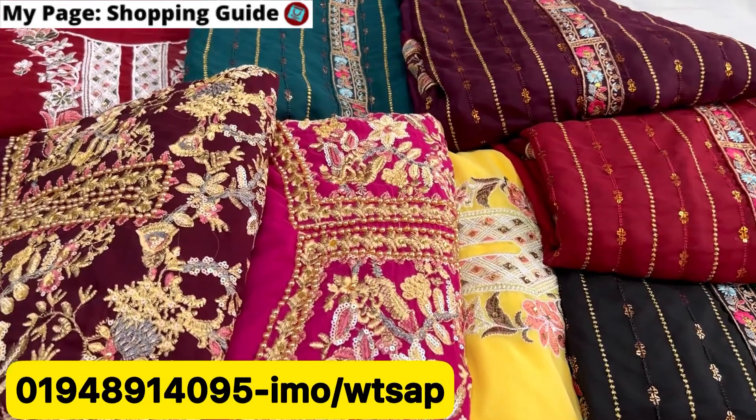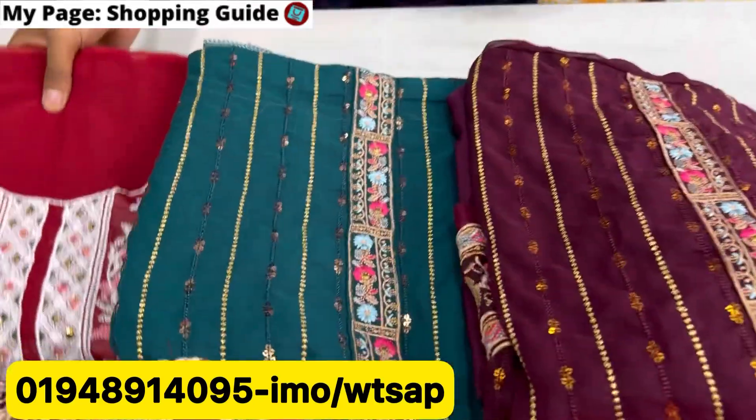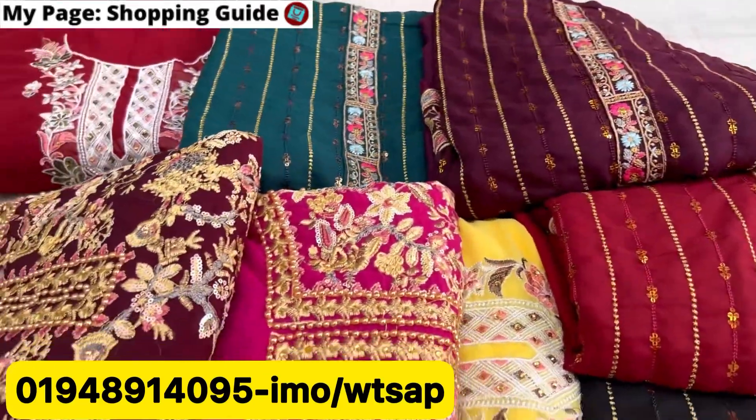Hello, welcome back to my channel. I am so happy to see you all. Let's see this luxury collection.